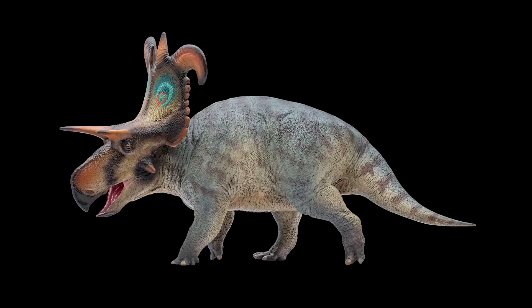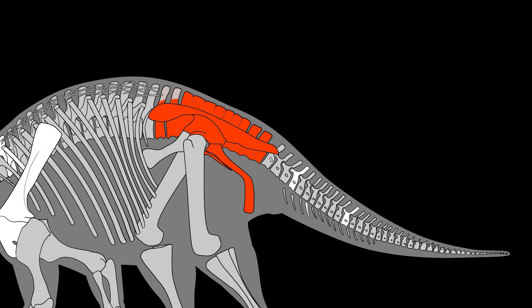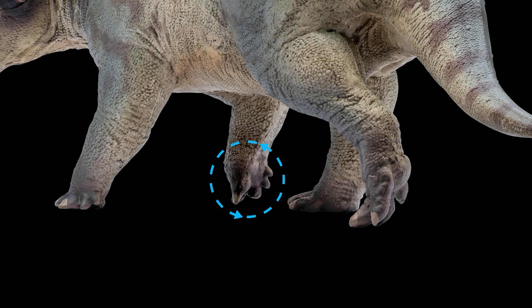We don't know much about the body of Lociceratops. The best preserved part of its postcranial skeleton is the pelvis. The holotype features a broad pelvis. From the fragmentary fossils, we can infer that its tail, like most centrosaurines, is not long. It had the typical forelimbs and hindlimbs of ceratopsians. The forelimbs had five fingers, with the inner three used for walking while the other two remained off the ground. The hindlimbs had four toes; the inner toes were smaller, and it relied on the outer three to bear weight.